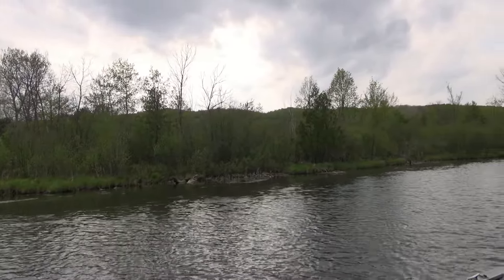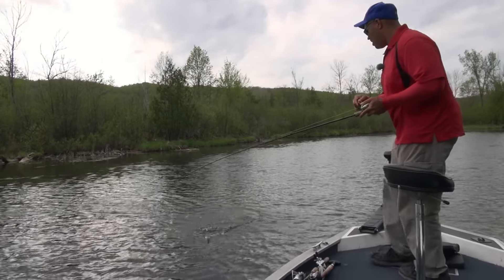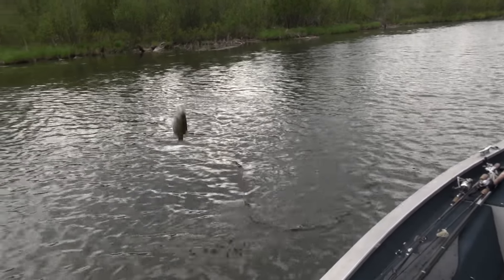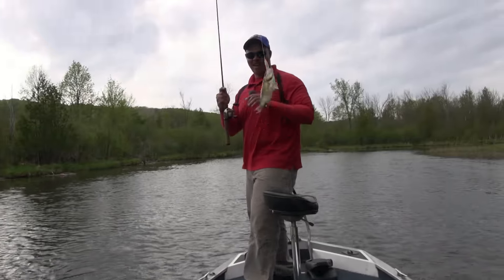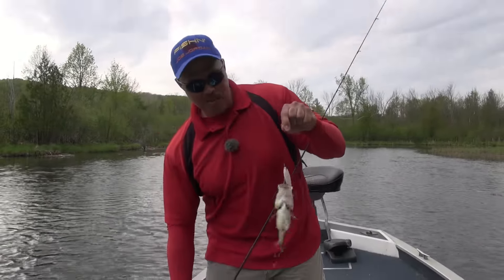Ooh, there we go. What is that? Another rock bass. These rock bass are fat around here and they hit top water plugs.